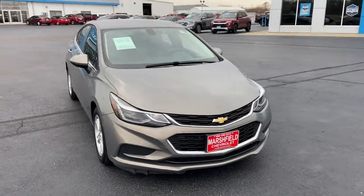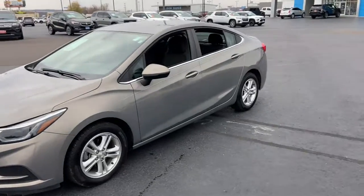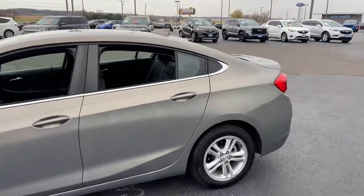Your next car could be the 2018 Chevrolet Cruze. With less than 50,000 miles on the odometer, this vehicle provides excellent value.